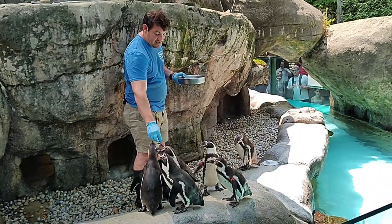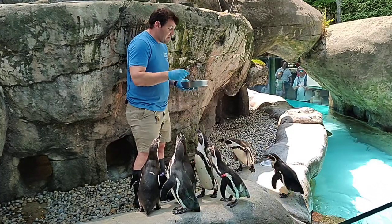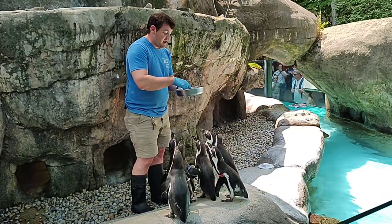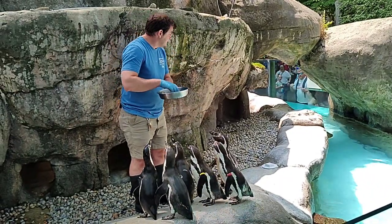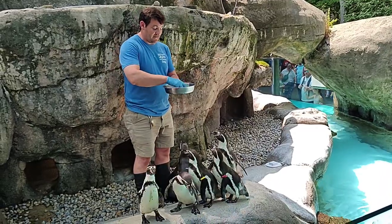And if they have a matching color, that means they are a bonded pair — basically a little married couple. Our longest pair here at the penguin habitat is actually our dark blue banded pair. That is Hans and Gatch of Lufkins, and they have been together since 1998, so they've been together a very long time.